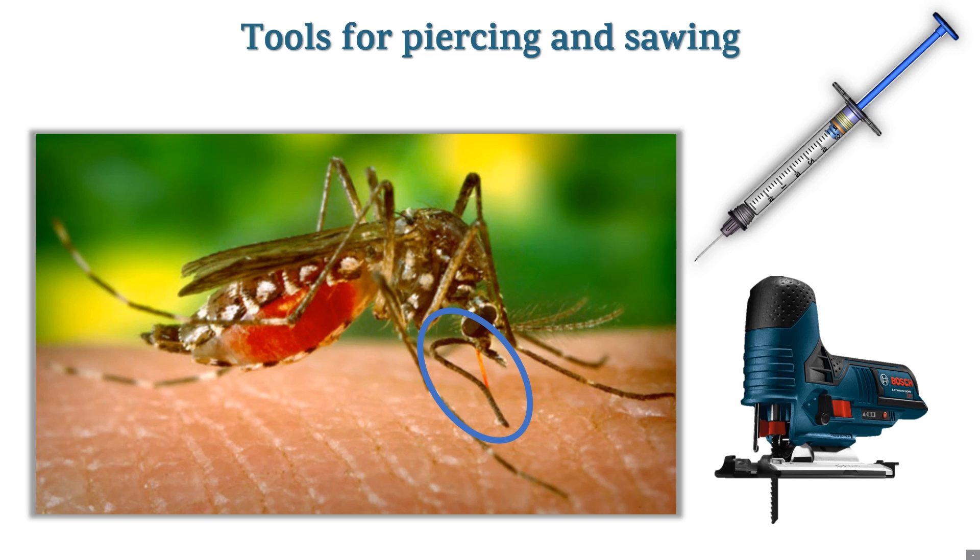Her proboscis has many parts. Some have jagged edges like a saw — she vibrates them very fast, which allows her to cut into our skin. Other parts help hold the skin apart, and a needle-shaped piece allows her to inject saliva with a chemical that numbs the feeling as she bites and a protein to keep blood from clotting. If she has any pathogens — viruses, bacteria, or parasites in her saliva — this is how they are transferred into our bodies. Once she's blocked the feeling of her bite and the blood is flowing freely, she pulls the blood into her body and stores it in her balloon-like gut inside the abdomen. Can you see the blood showing through the proboscis and the gut wall of the mosquito's abdomen?